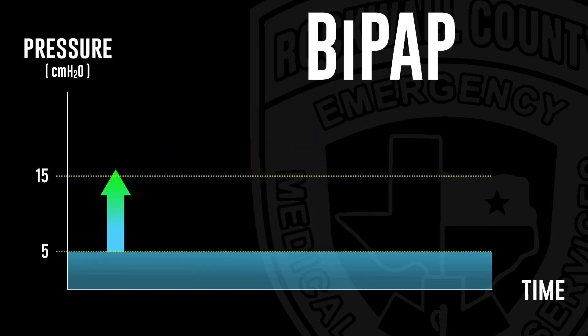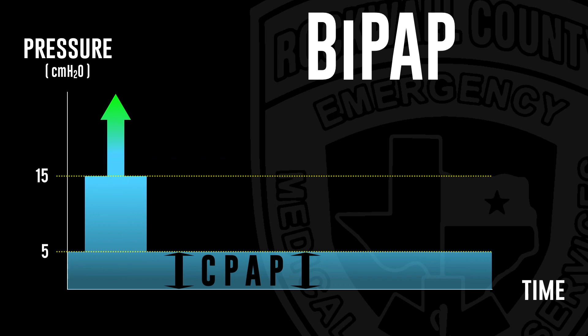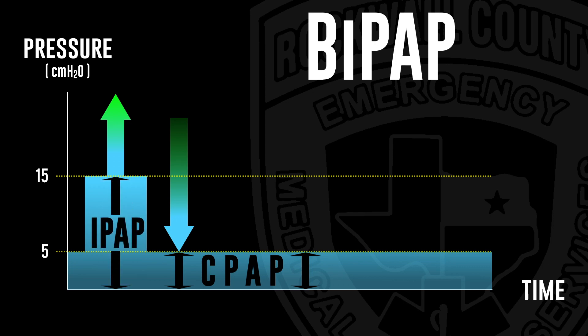Enter bi-level positive airway pressure, or BiPAP. We administer our continual dose of CPAP just as before, except on inhalation we can administer an additional pressure support — just the additional pressure above CPAP on inhalation. And then as the patient exhales, we drop that pressure back down so they don't have to push against that wall of air. Alternatively, we can list this as IPAP — the total value from 0 all the way up to 15 — and then EPAP, which is the exact same thing as CPAP.